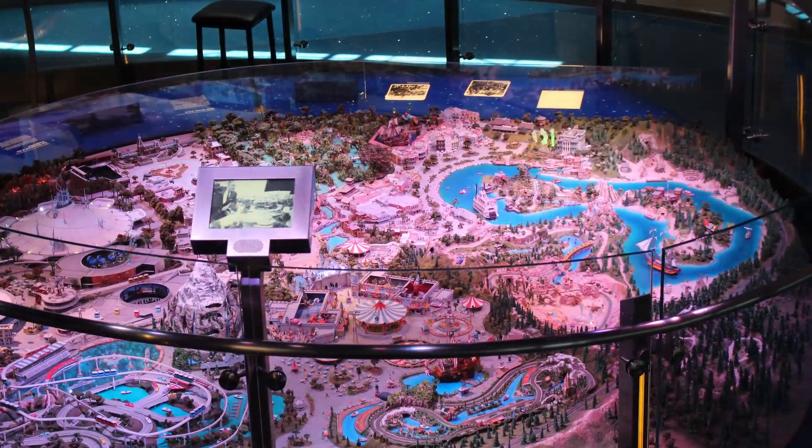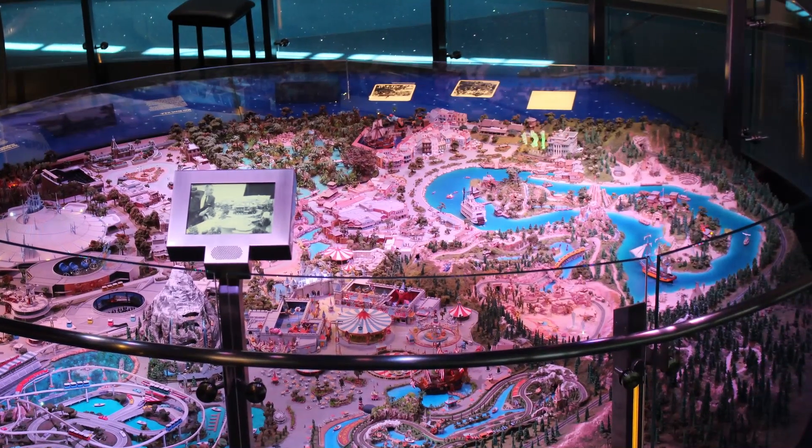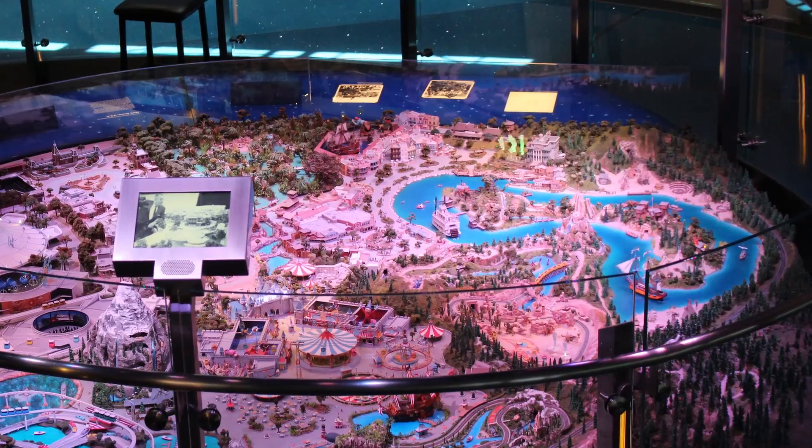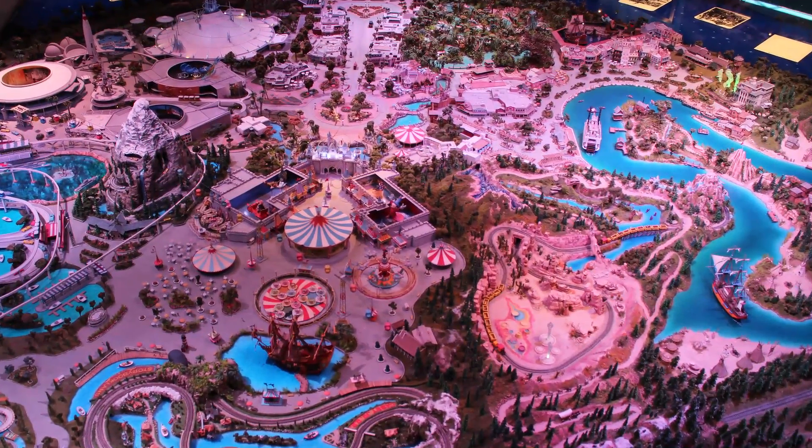It was really nicely displayed. The lights dimmed down and all the lights on the model come on. It was really cool looking. What a beautiful day in the city!